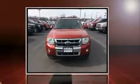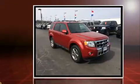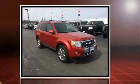Sensibility and practicality define the 2010 Ford Escape. It features a front-wheel drive platform, an automatic transmission, and a 3-liter six-cylinder engine.